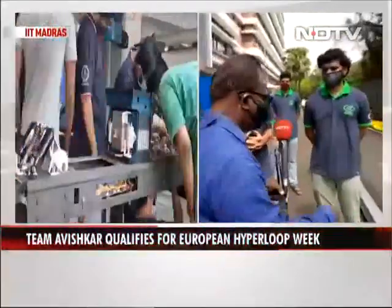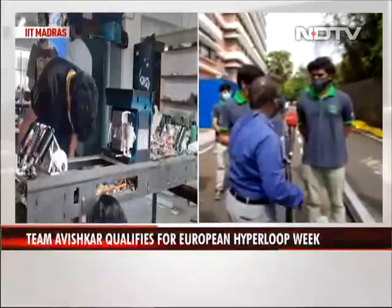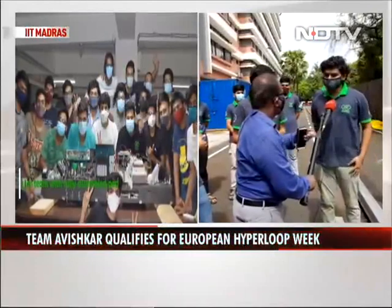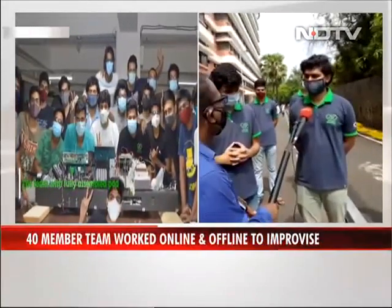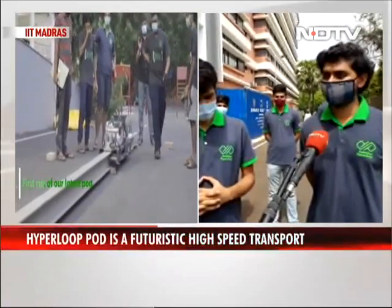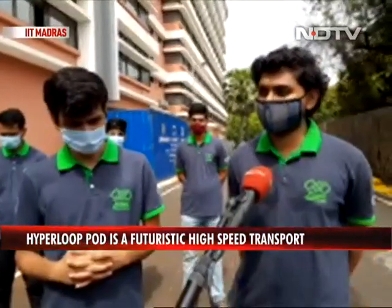Will students like you, based on this experience, take up jobs in foreign countries or think of starting up something? We are really passionate about the technologies we are building, but the technology is not yet feasible for a startup or a business model. The technologies are really experimental, but we will definitely try to keep working on them.